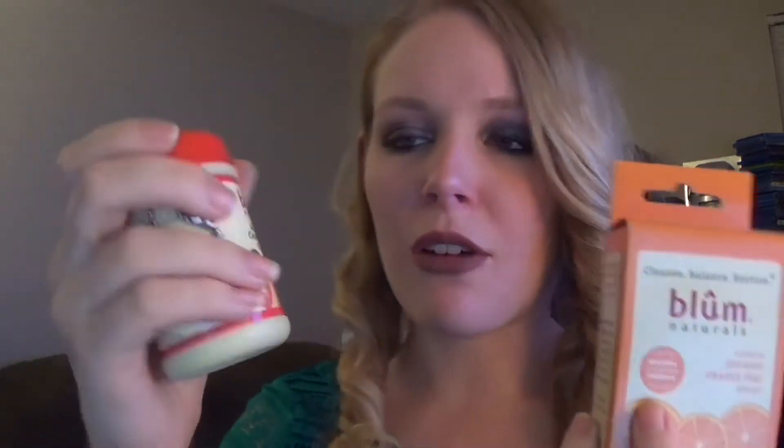The next thing I see is by Bloom Naturals and this is a Cleansing Balance and Restore — it's a daily cleanser with towelettes and microbeads. This is the same brand that we got in the Beauty Box 5. Awesome. A lot of Bloom action going on in these boxes.